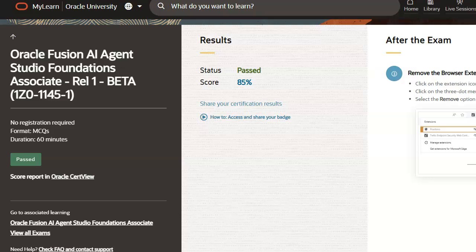You would need 65% or 28 out of 40 in order to pass. I also want to notify you that the exam is free, but you must have an Oracle Fusion subscription in order to access the training.